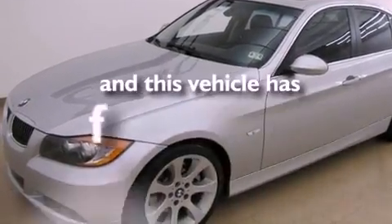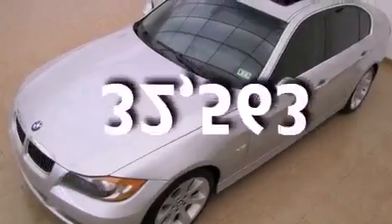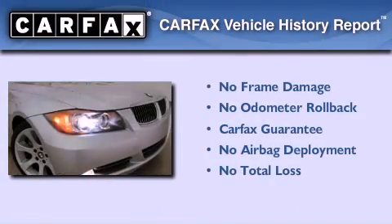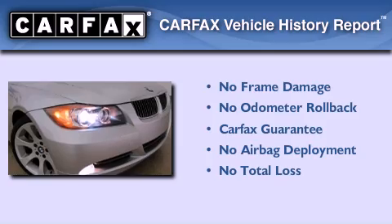This vehicle has fewer than 33,000 miles on the odometer, and it qualifies for the Carfax Buyback Guarantee.